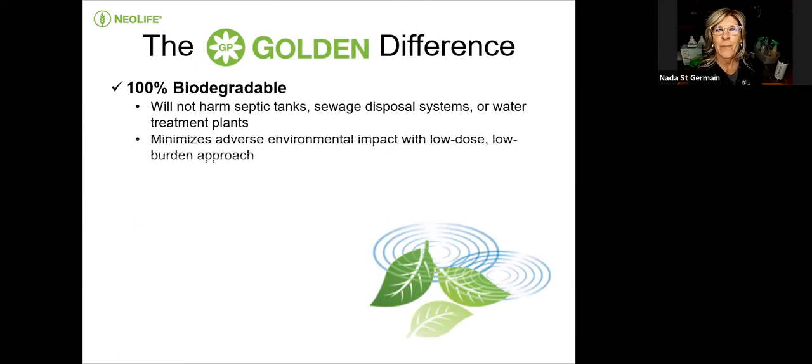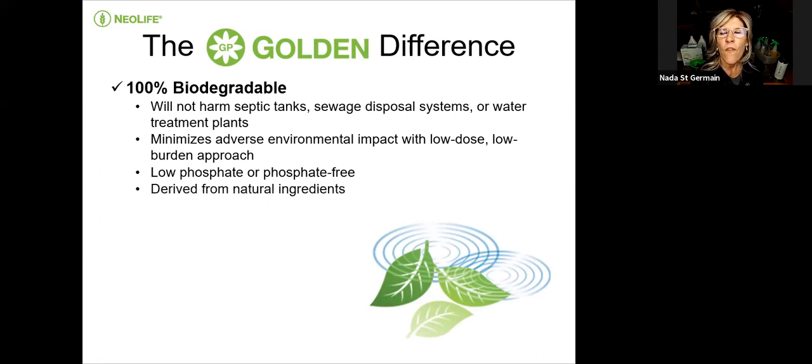These products don't hurt sewage systems or water treatment plants, and they maximize positive environmental impact with a low dose, low burden approach. They are low phosphate or phosphate-free, derived from natural ingredients, and they spare the landfill — that's really important. Non-toxic, safe, no harsh chemicals, no harsh fumes.